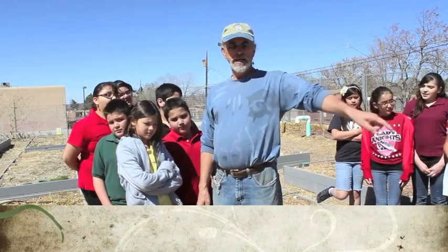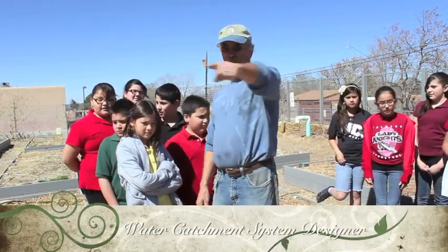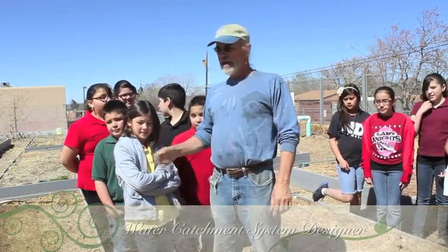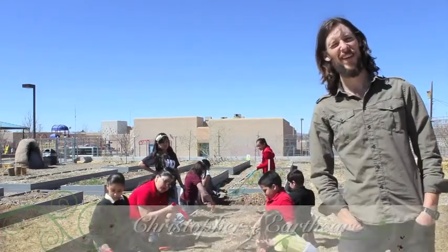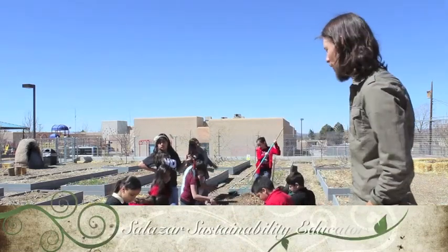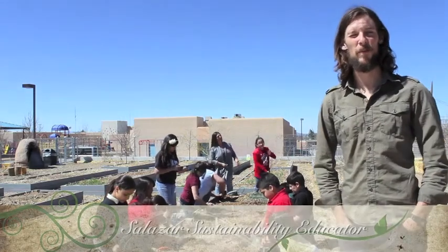The water comes out to these four to eight gardens here, where you can do experiments. You can measure the water that you put on your garden and keep track of it through the whole season. My name is Christopher, and I am the sustainability educator here at Salazar Elementary School. This is our lovely garden with some of our awesome students here getting ready to plant some potatoes.